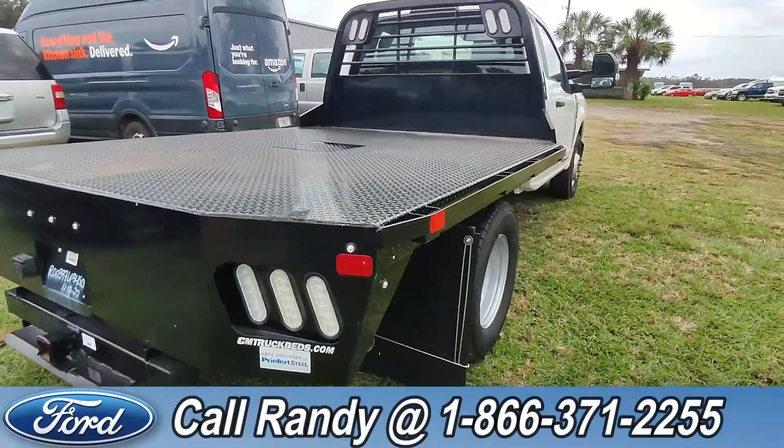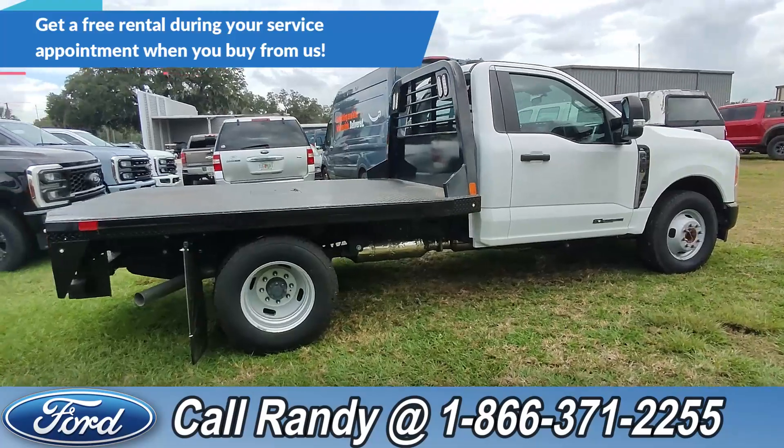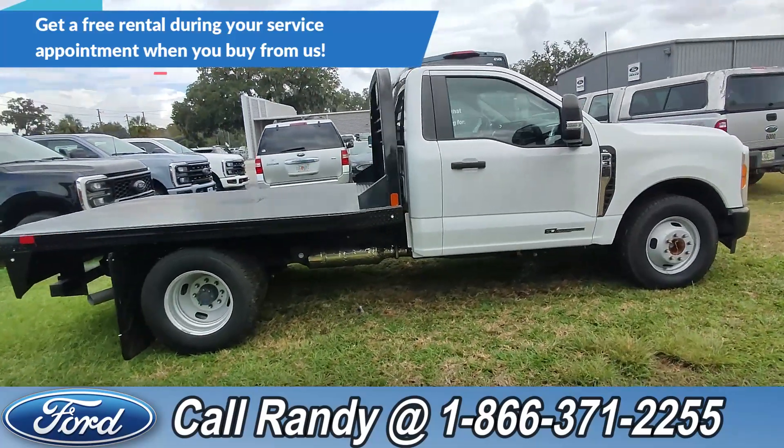Now, if you'd like more information on this F-350, you can check it out online at SantaFeFord.com or give us a call at the number below, 1-866-371-2255.